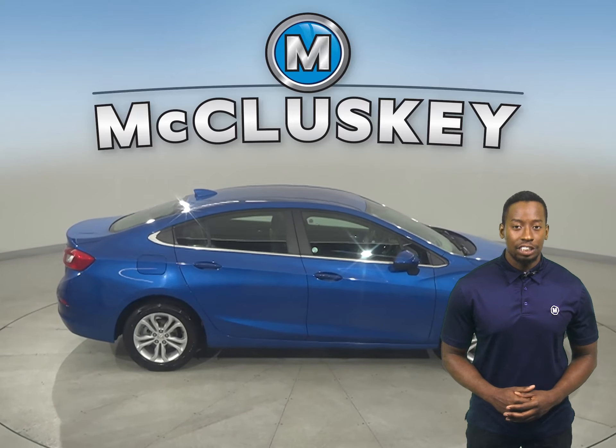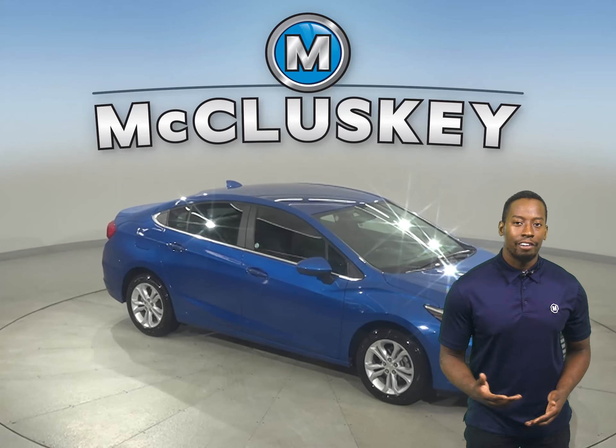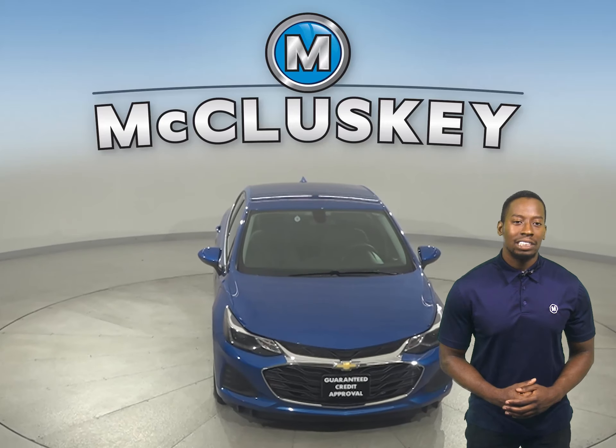It's even passed our 172-point inspection and is more than ready to hit the road. Once you buy it, we can cover it with our free lifetime warranty for unlimited years and miles. Come on down today and take it on a free 48-hour test drive.